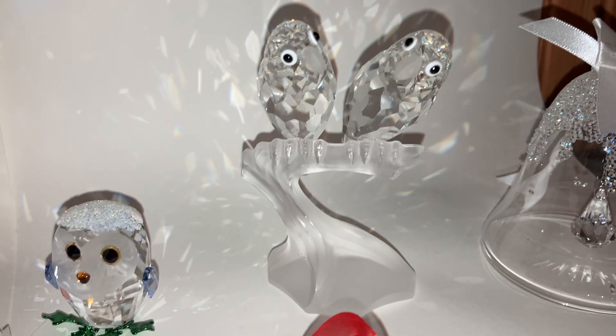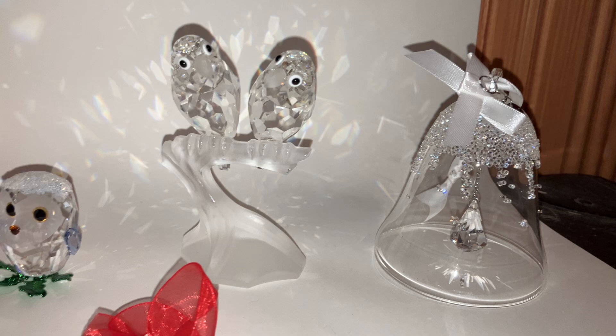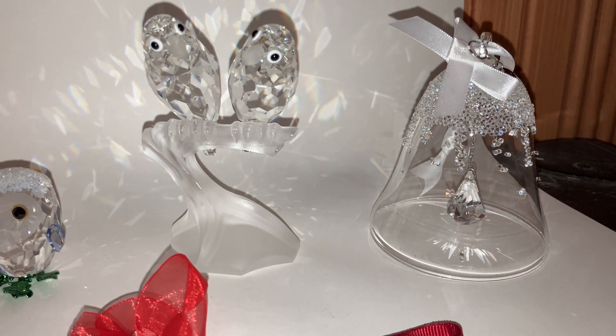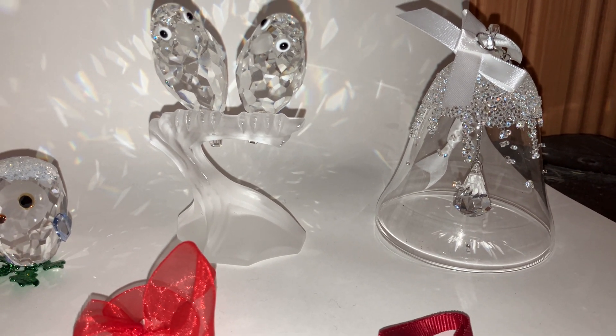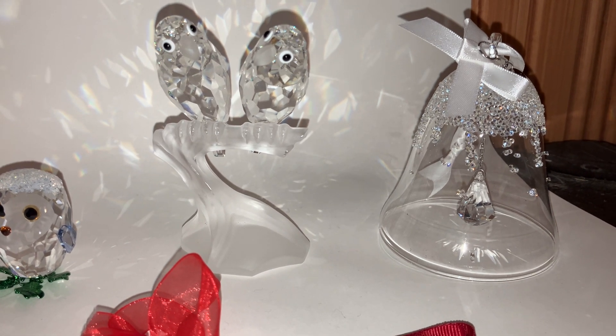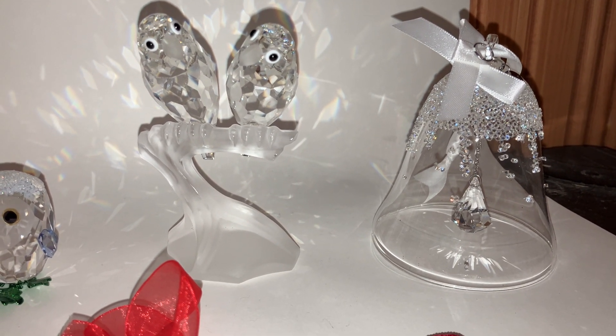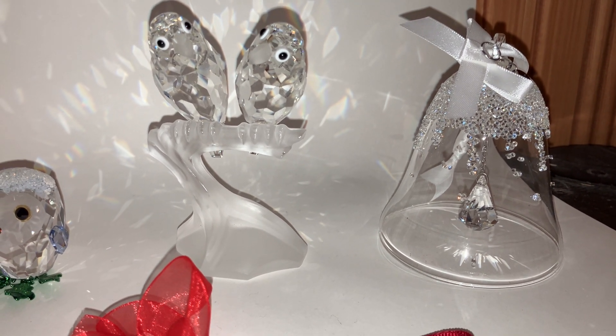Then we have the first Swarovski Crystal Society annual edition Lovebirds from the 80s — so I finally managed to buy one. It's a really cute one. And then we have the annual bell ornaments from 2017. They take a lot of shelf space and I haven't bought them immediately, but sometimes I come across them at a very cheap price and then I give up and just buy it, though I'm constantly worrying about lacking shelf space.